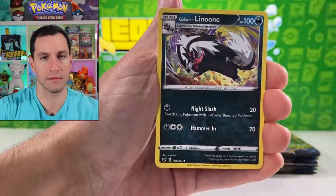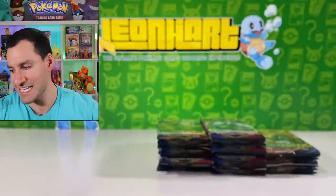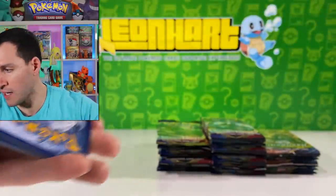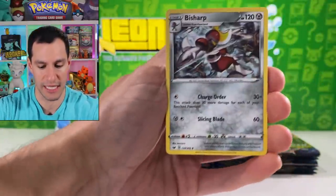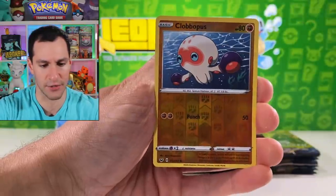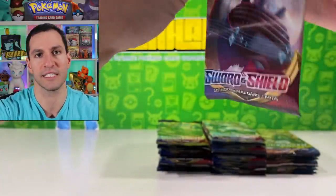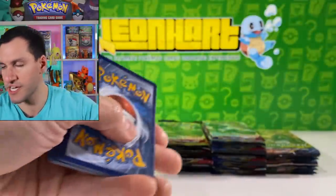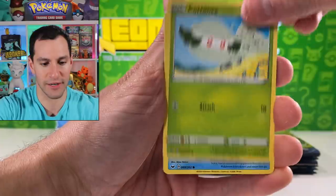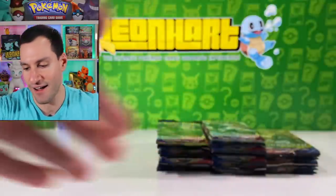I'm really hoping this box can give us something good especially on this launch day. Raboot, Polteageist — non-holographic. Looking forward to tomorrow's video and Sunday's as well. Dark energy guess. Farathorn, Crushing Hammer, Kingler, Cottonee, Squirtle, Rhyhorn, Rookidee, Krabby, and Cinderace non-holographic. Just tracking through these packs — I guarantee we'll probably pull a Pheromosa & Buzzwole in some shape or form.